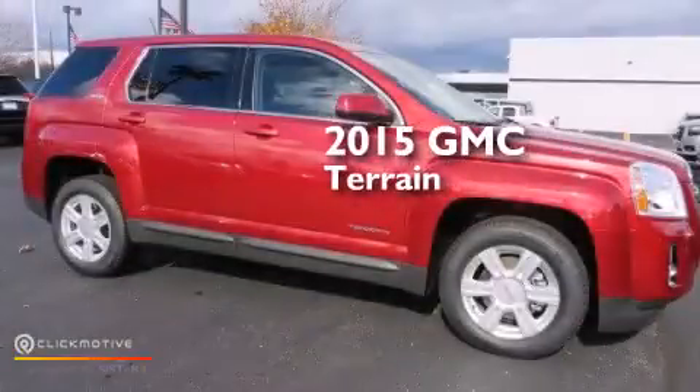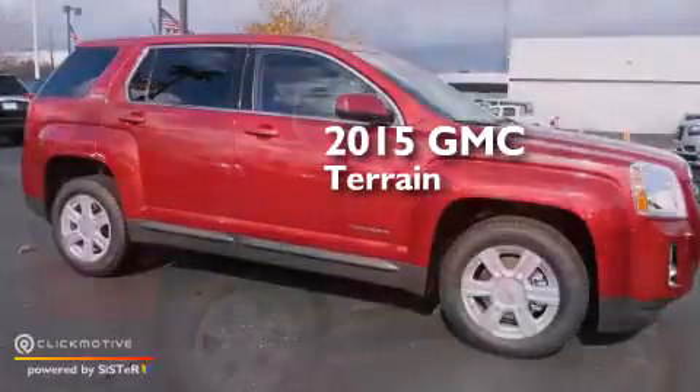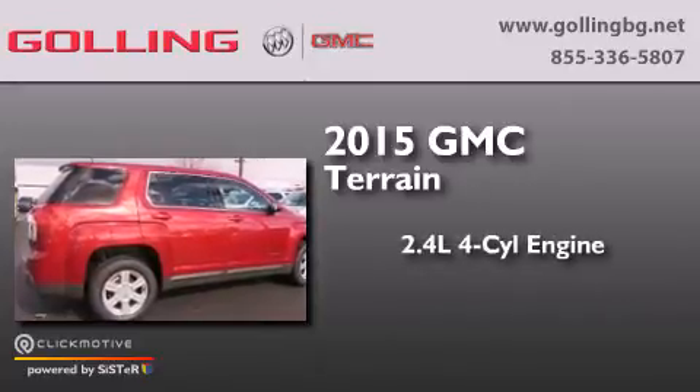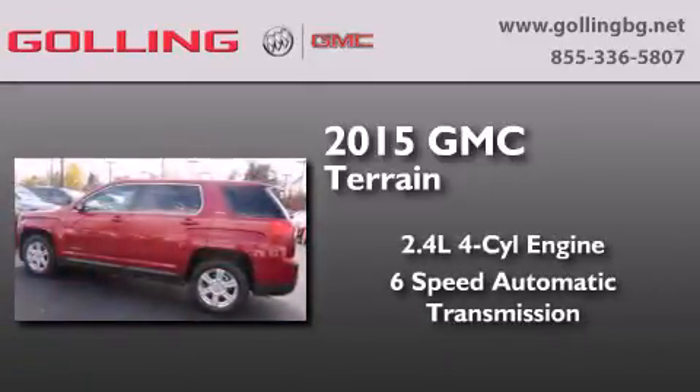This is a brand new 2015 GMC Terrain. It features a 2.4-liter 4-cylinder engine and a 6-speed automatic transmission.